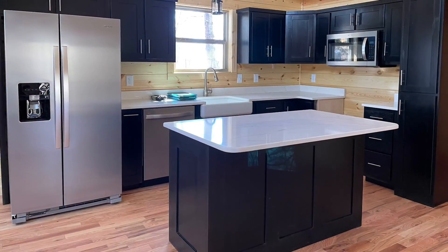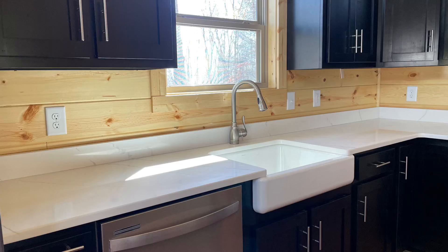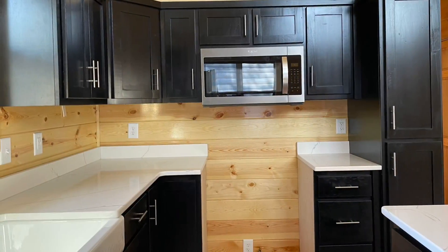The kitchen is fabulous with beautiful granite countertops and custom cabinetry. The buyer chose stainless appliances, which finished it off absolutely gorgeous.